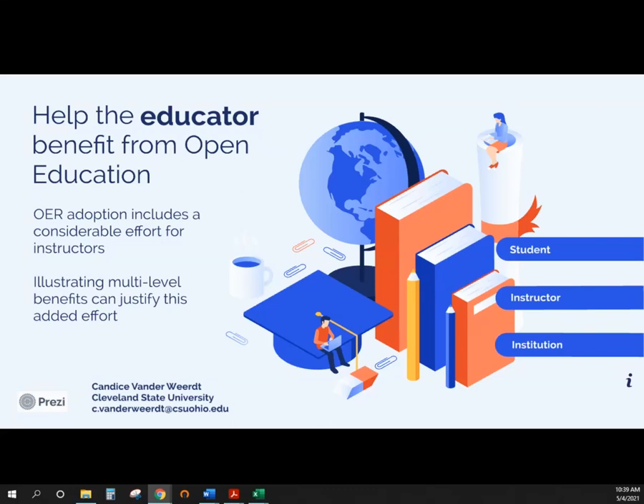Hello, everyone. Welcome to OpenCon 2021. Thank you for dropping in and viewing my lightning talk. My name is Candice Vanderwer. I'm an instructor here at Cleveland State University, and I have a little bit of experience in adopting an OER for my own courses.